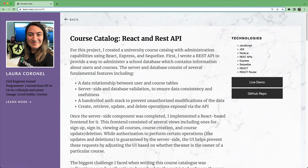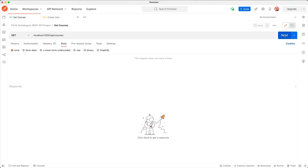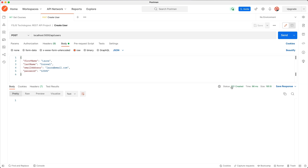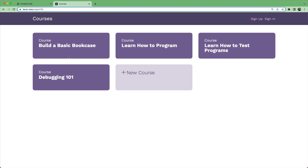The last two projects come together to create a complete full-stack JavaScript application with a server-side API and a React front-end. First, you'll use the popular Express web application framework and SQL database to create a REST API that will provide a way to administer a school database containing information about users and courses. Then, you'll build a React front-end for the API you just built. Your web application will display a list of courses and details on each course. You'll also include a layer of authentication so that only logged-in users can add new courses or delete and update a course.